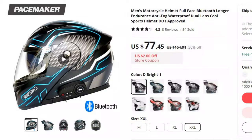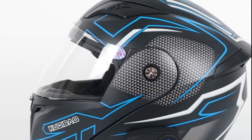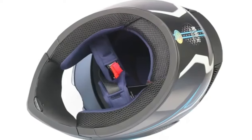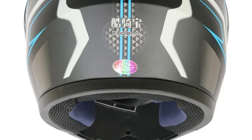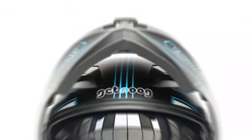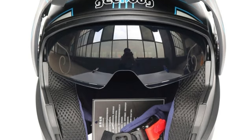Number 6: Men's Motorcycle Helmet Full-Face Bluetooth. This motorcycle helmet is here with 50% price off. Now you can get it at around $77. When it comes to men's motorcycle helmets, the choice is about more than just style — safety, comfort, and functionality are paramount. We'll explore a feature-packed full-face Bluetooth motorcycle helmet designed for the modern rider. Brand name Kukibo. This helmet not only meets DOT standards but also offers extended battery life, anti-fog capabilities, and waterproof construction for an unmatched riding experience.